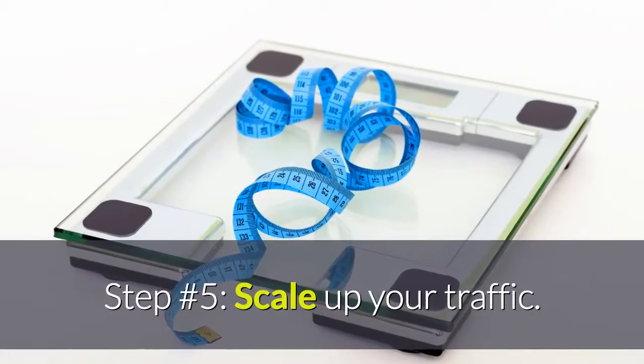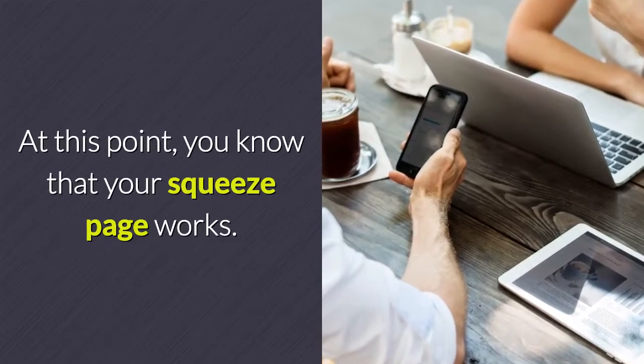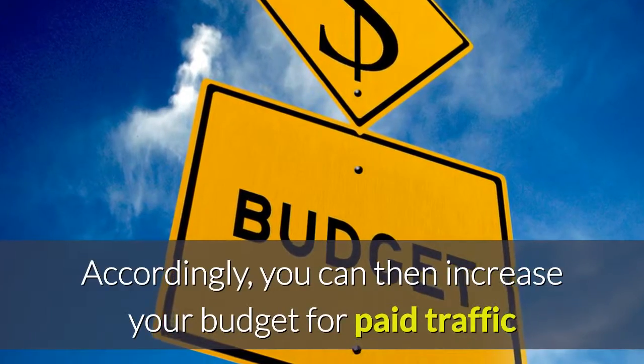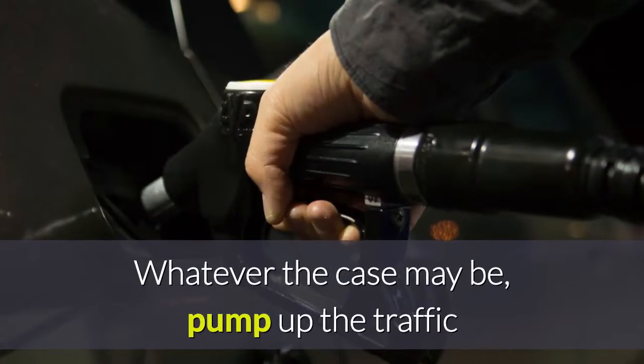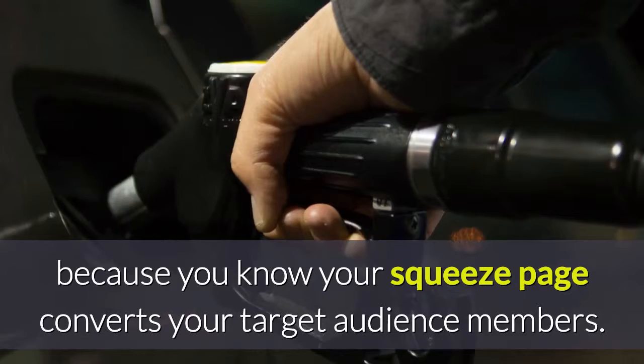Step number five: scale up your traffic. At this point, you know that your squeeze page works. Accordingly, you can increase your budget for paid traffic, or spend a tremendous amount of time drawing free traffic to your squeeze page. Whatever the case may be, pump up the traffic — because you know your squeeze page converts your target audience members.